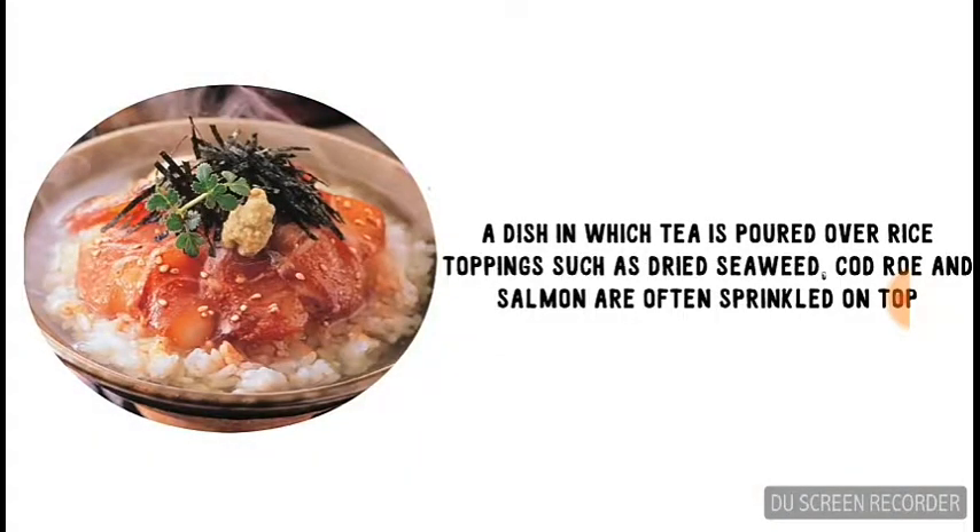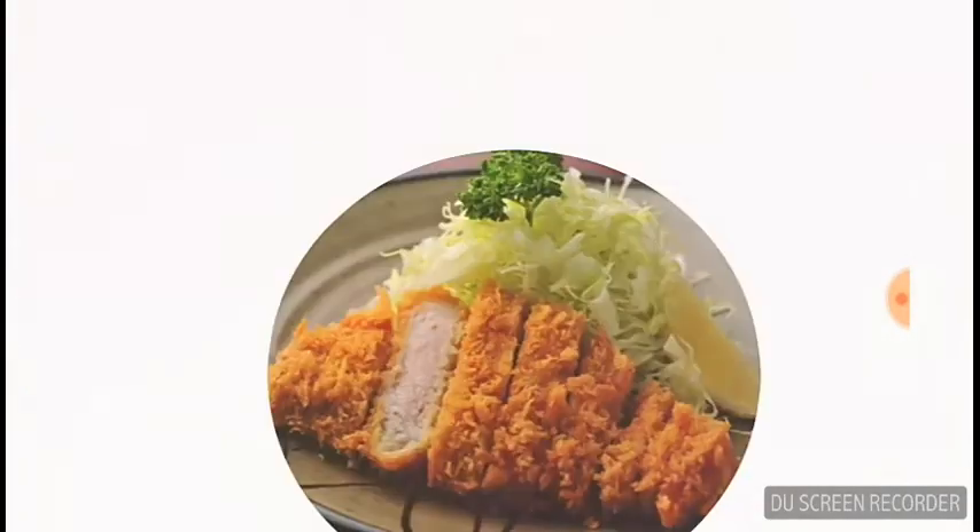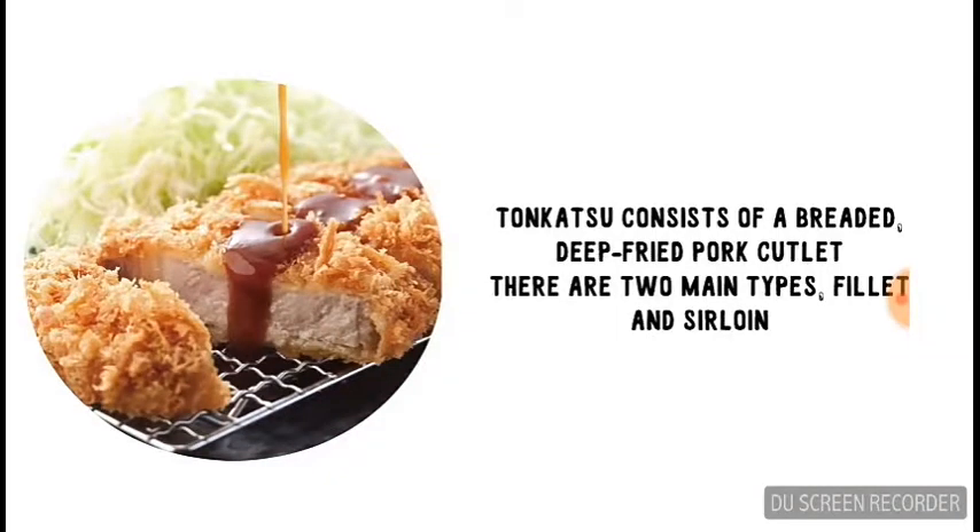Ochazuke is a dish where tea is poured over rice with various toppings sprinkled over it. And we're also going to have tonkatsu on the list — tonkatsu consists of a breaded, deep-fried pork cutlet.